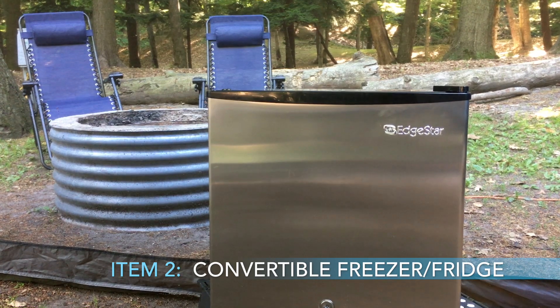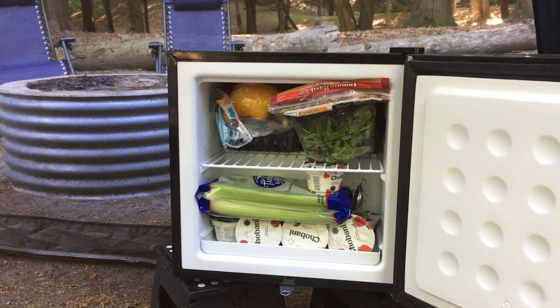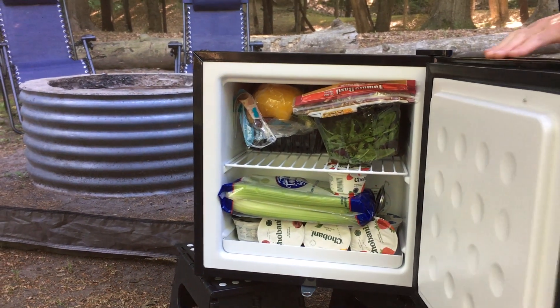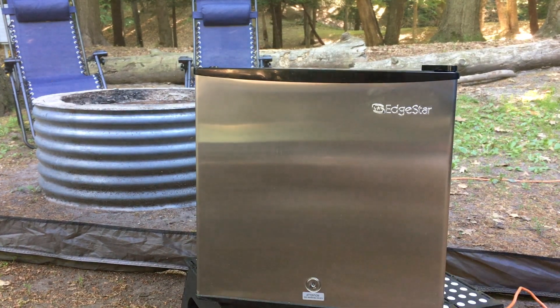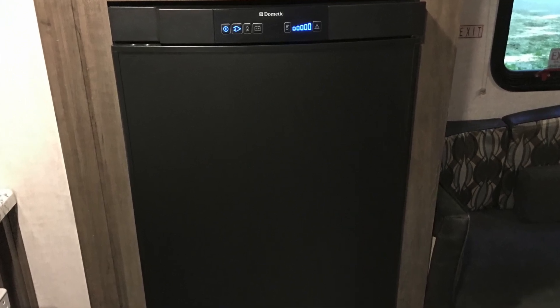The second thing we really like having on trips is a freezer fridge combo unit. It's a smaller fridge that can switch between functioning as a freezer or a fridge. The nice thing about this, especially for longer trips, is that it gives you additional food storage. The Dometic fridge in the R-Pod is great, but it's nice to have extra storage for longer trips. It cools very quickly because it's a compressor unit, unlike the Dometic.